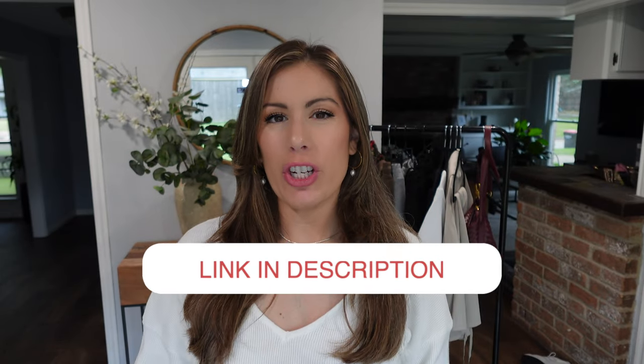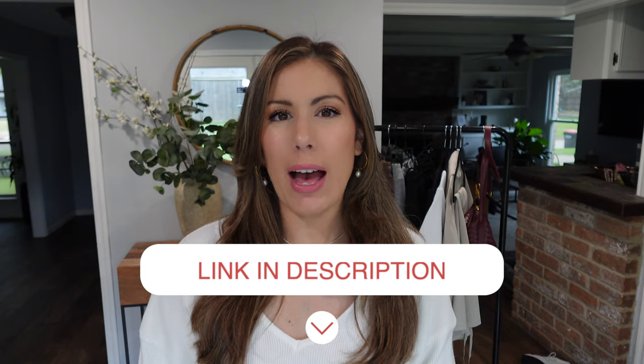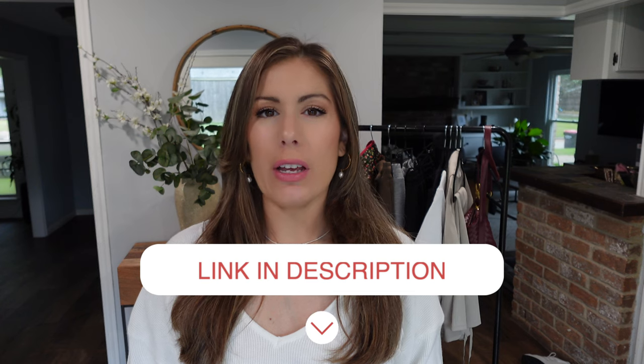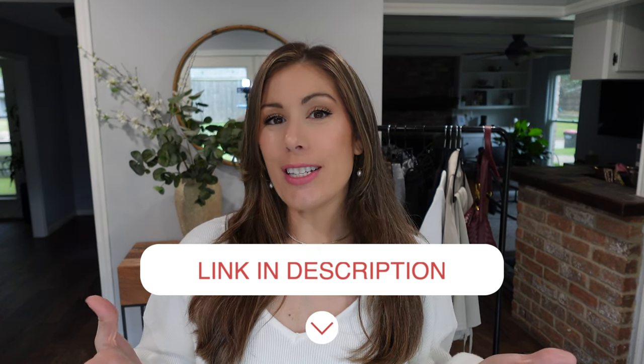As always, all the items I'm going to be sharing with you today will be linked down below in the description box. I also have all of the links pinned to the first comment of this video. All of the links are affiliate links, so I do receive a small commission if you decide to purchase any items from those links — thank you so much for your support. I also have timestamps down below with the items, so if you want to skip over outerwear and go straight to loungewear, you can definitely do that.